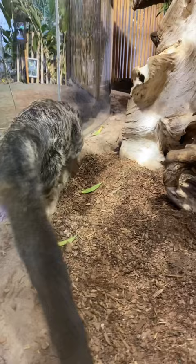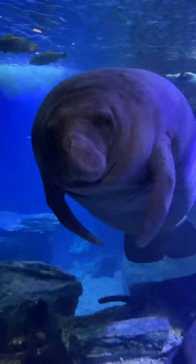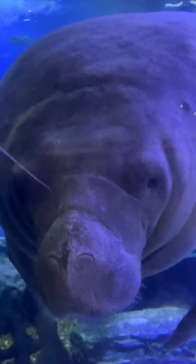Manatees, sometimes known as sea cows, are large, herbivorous marine mammals. Unfortunately, their slow-moving and curious nature has led to violent collisions with boat propellers, which is the leading cause of death in addition to habitat destruction.